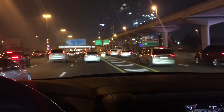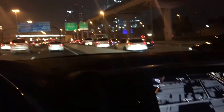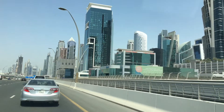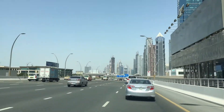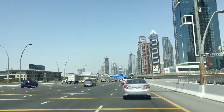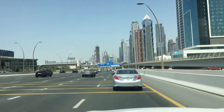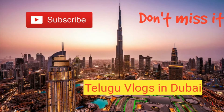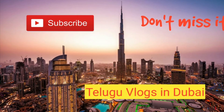So friends, we covered the roads in Dubai. Don't forget to like, share, comment, and subscribe to our channel. Friends, take care, stay home, stay safe. Bye-bye, thank you. See you in my next video.